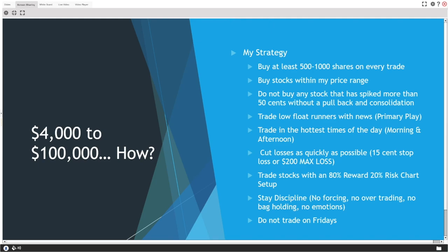So how am I going to turn a $4,000 account into $80,000, $90,000, $100,000? My strategy: buy at least 500 to 1,000 shares on every trade. This is crucial — if you're only buying 50 or 100 shares you will not make the money you want. You need enough shares to profit meaningfully. Yes, that may mean putting your whole account into a play.